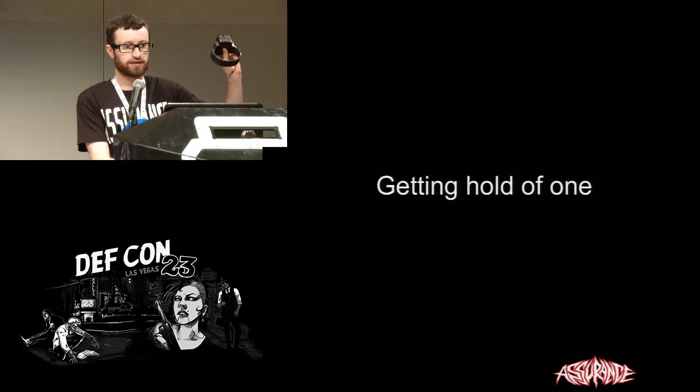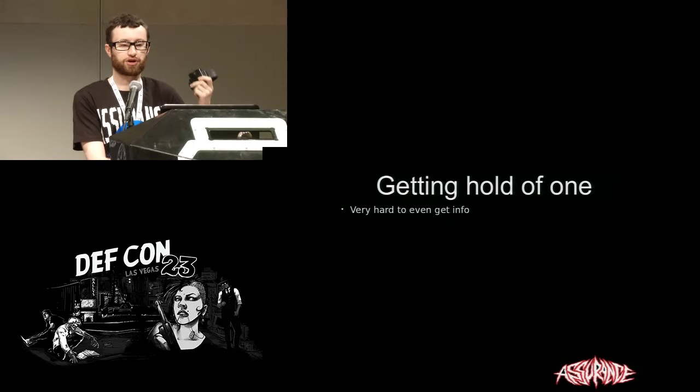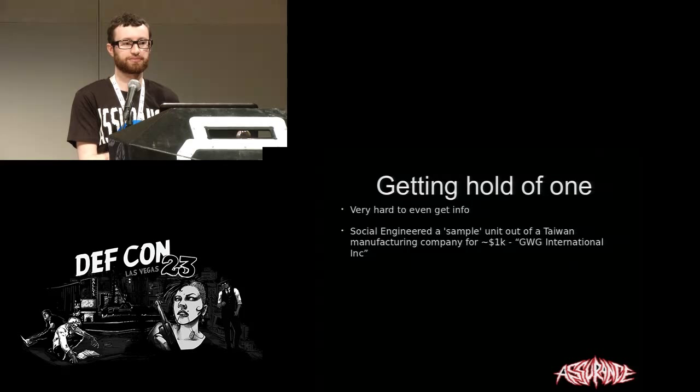Obviously I have a device. How would you get one? The people who build and operate these systems are very reluctant to release any information. If you Google for this, you're not likely to find much. There is a simple way to get hold of one — you could commit a minor crime — but I decided to go the more legitimate route. I found a company that builds these units in Taiwan and managed to talk them into giving me a sample unit under the pretense that I was going to evaluate it for my company. I had to pay quite a bit of money, but I have the system.